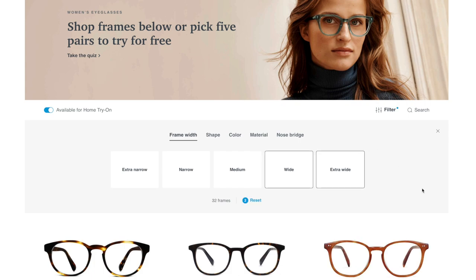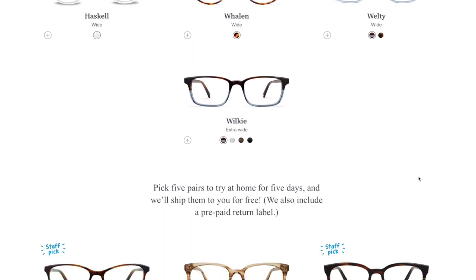Warby Parker is committed to providing exceptional vision care online and in stores, offering eyeglasses, sunglasses, eye exams, and contact lenses. This is the first time I also wanted to try some sunglasses on, because I personally love getting a pair of prescription sunglasses — if I want to go swimming or something and don't have my contacts in, it's so nice to just have a pair.